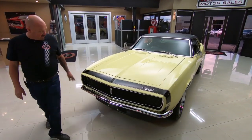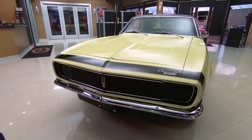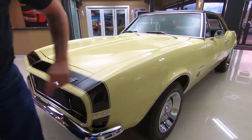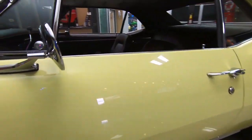Check this beauty out. The RS front end is looking hot, the chrome is looking good, and the paintwork on it is beautiful. The hood's lining up nice, all the lines are nice and straight. You can look down the side of the car — she's straight as an arrow. All the stainless is in good shape.